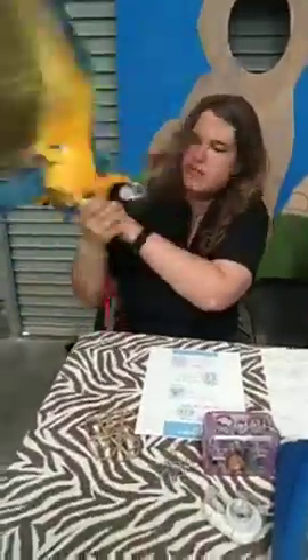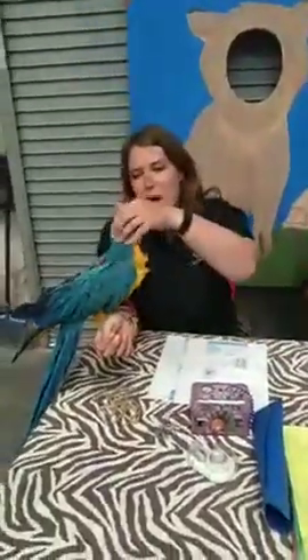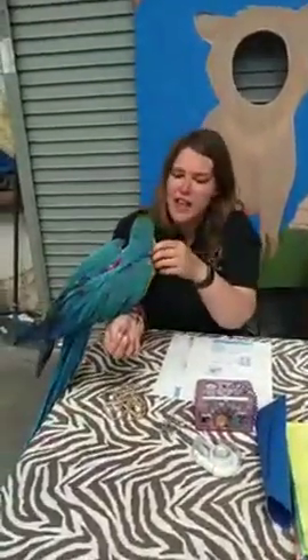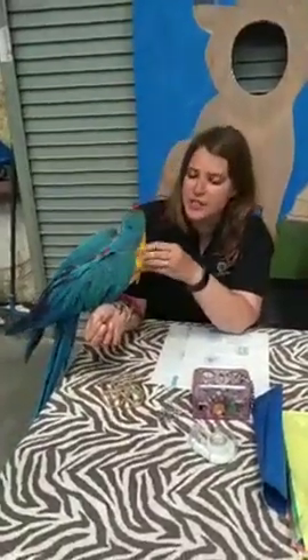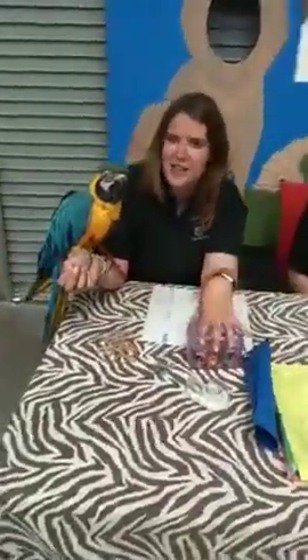A question came in: how do you keep Ringo stimulated? Ringo is actually our baby — he's our youngest macaw, about a year and a half old. You can see he's still a little wobbly. He needs a lot of stimulation because he's a baby and babies need a lot of stuff to do. He has all kinds of different toys, including this foraging box I took out of his cage. All of our birds share the perch and they have a lot of different toys.